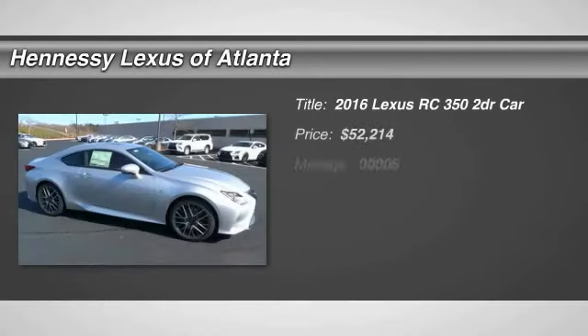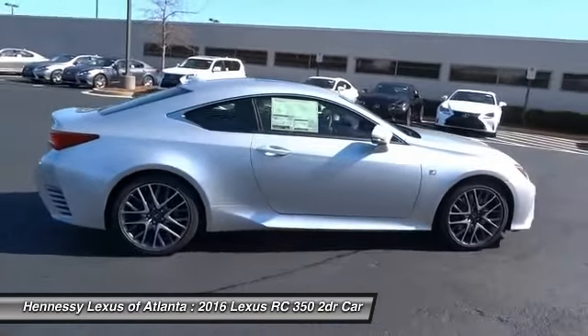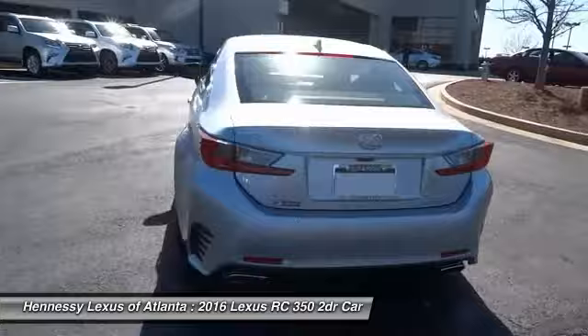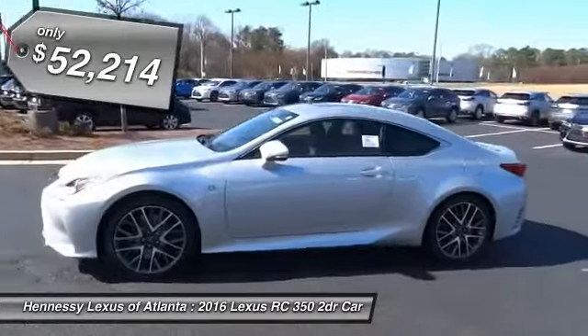2016 Lexus RC. The Lexus RC is engineered from the asphalt up. The entirely new coupe body style is designed to ignite your passion for performance. Get performance on demand and experience the thrill of virtually instant upshifts at your fingertips, and it is priced below $55,000.